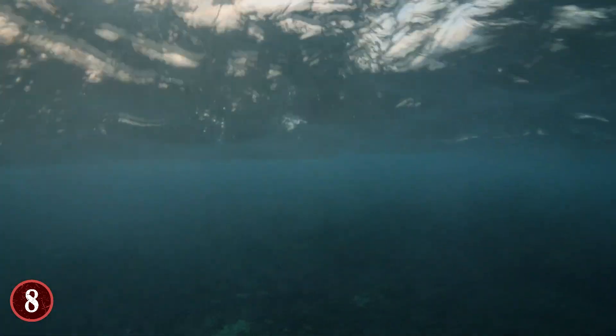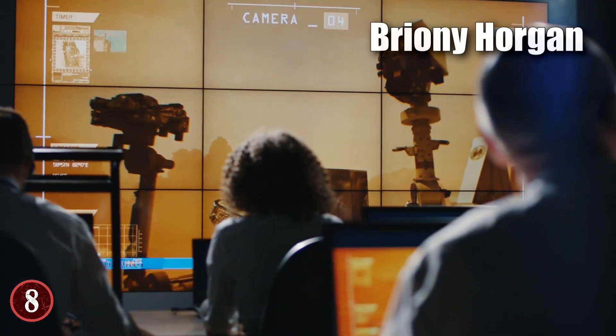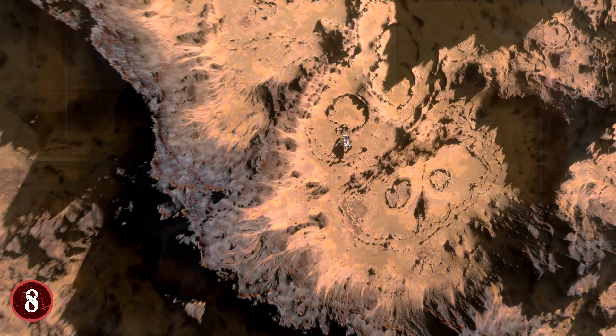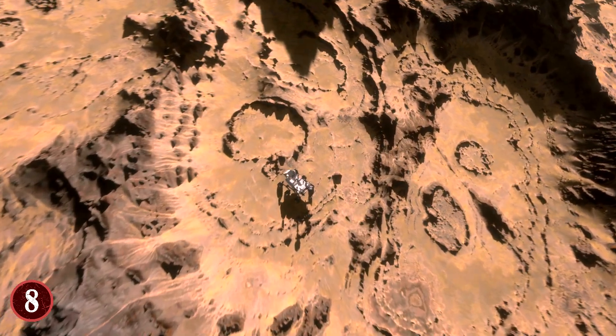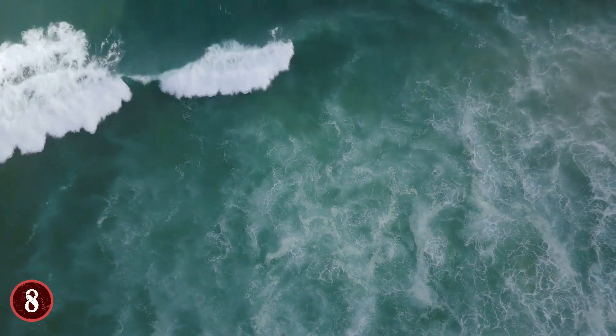No matter what the exact chemistry of these spherules was to start, 'the fact that they're there tells us that a lot of liquid water moved through these rocks over time,' Briony Horgan, a planetary scientist at Purdue University in Indiana, told Space.com. If that is the case, and they can find out how the blueberries were formed, it would paint a much bigger picture of how Mars was when it was likely a very wet planet.